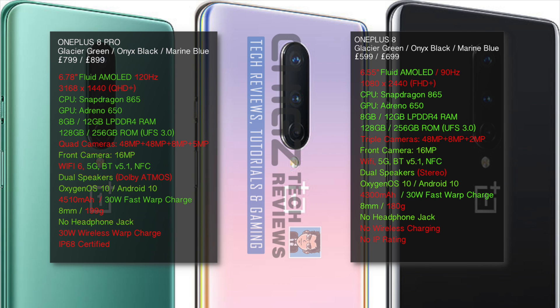There are no headphone jacks in either model and no micro SD card slots as far as I'm aware. The Pro version has the added benefit of wireless warp charging at 30W and IP68 certification, while the standard model has no wireless charging and no IP rating.